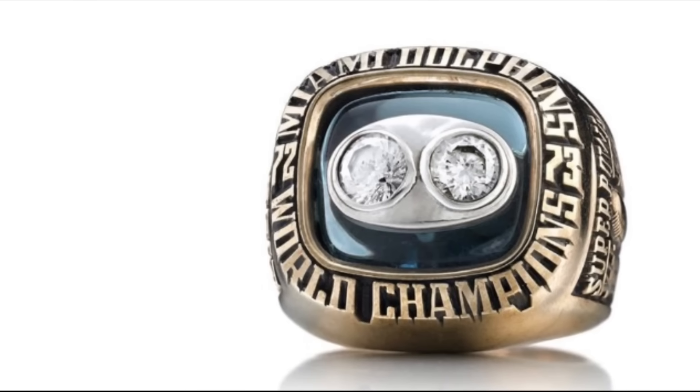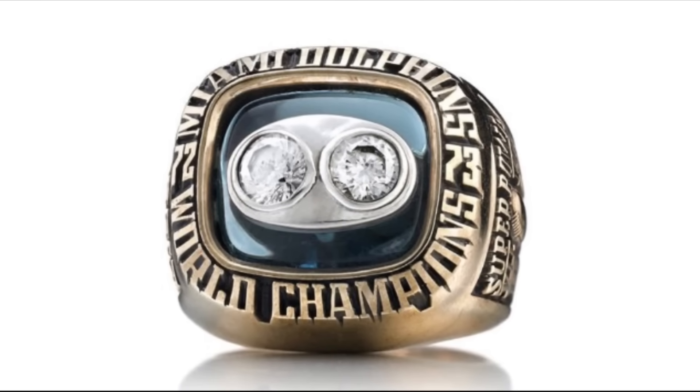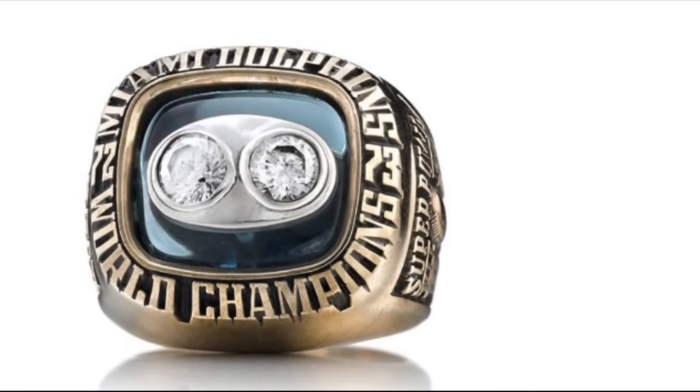The Miami Dolphins' second ring was supposed to be a twin of their first ring, but with two diamonds. In my opinion, it just looks so much worse. The diamonds set in gold look washed up, and it's a huge downgrade from their first ring.